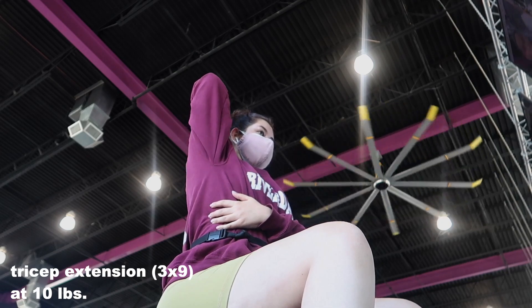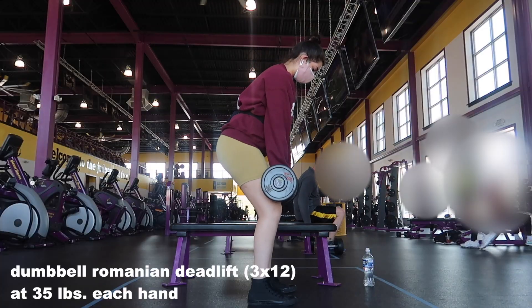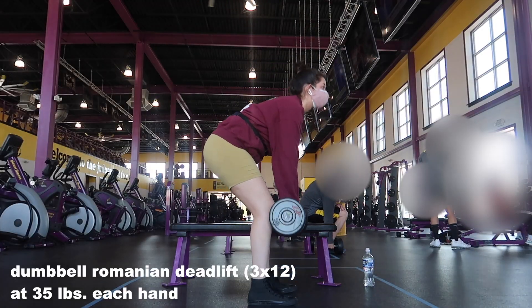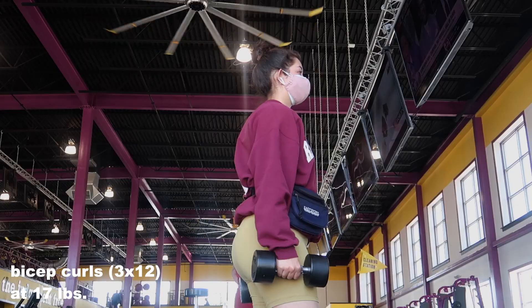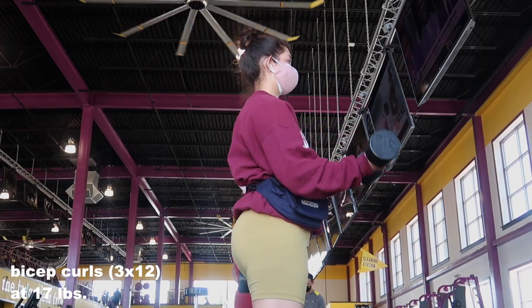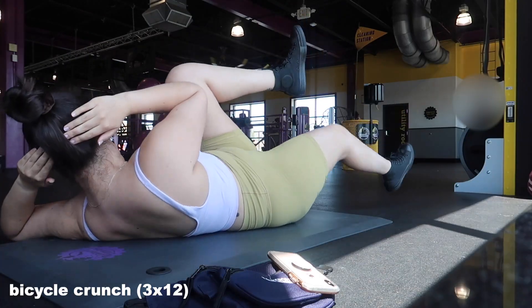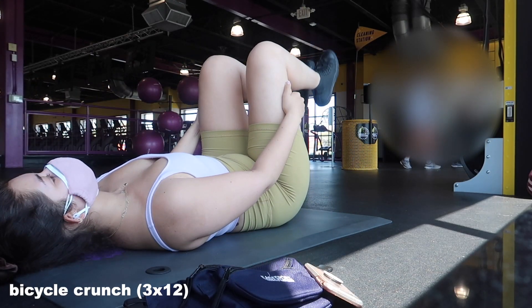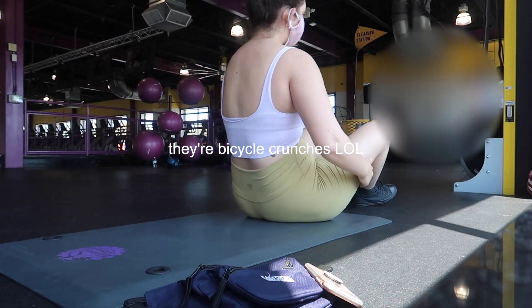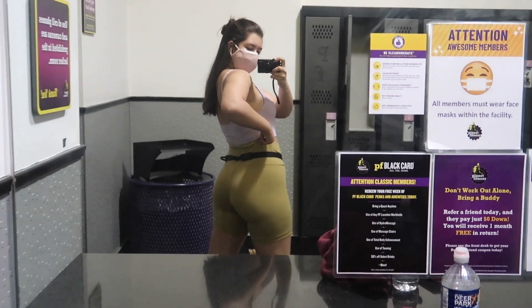After doing some kettlebell squats I go downstairs and do tricep extensions — one-arm, and they're much harder than they look. During the deadlift, please forgive my form — I usually do it with a barbell but they didn't have a 70-pound one, so I used two 35-pound dumbbells and clearly my back suffered. After some bicep curls I finish off the workout with a few sets of bicycle kicks. I like Stephanie's workouts because afterwards I'm tired but not dead — that's the vibe I'm going for right now.